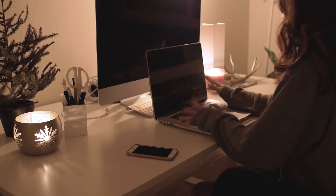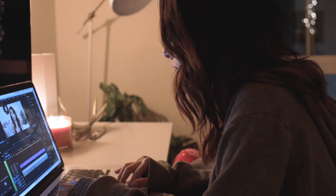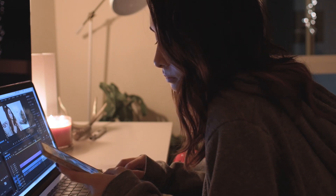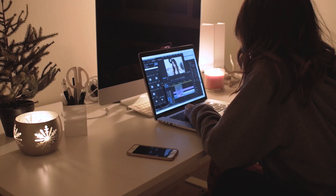Then I'll prep a Vlogmas video to be uploaded for the next day and start editing some Vlogmas videos. I'll take a few foam breaks here and there and then sip some of my water before going into the bathroom to start filling my bath.